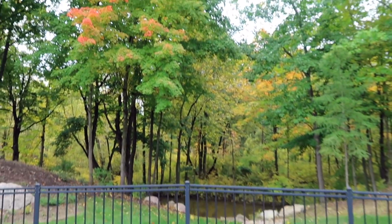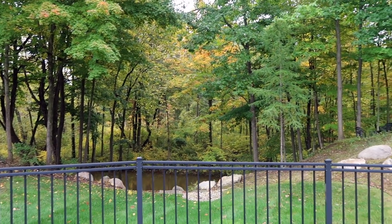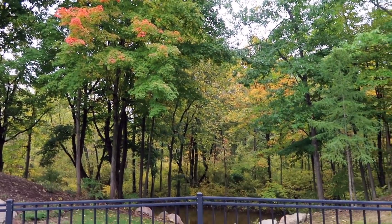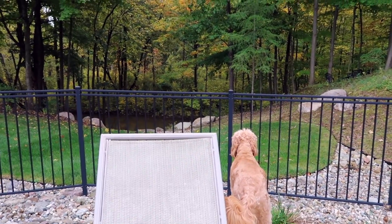Hi guys, welcome back to another vlog! It's like the first day in such a long time that I've straightened and curled my hair, so I thought today really needed to be documented. I'm just sitting outside with the dogs right now enjoying the fall colors. This is fall in Michigan — how beautiful is it? My parents' backyard has a little creek down there and the fall colors just look beautiful.